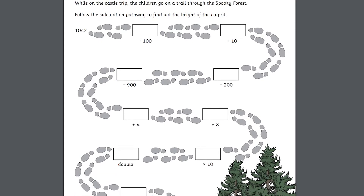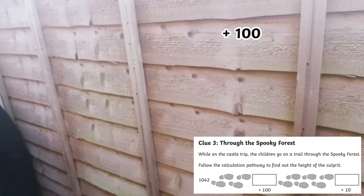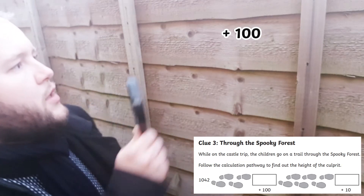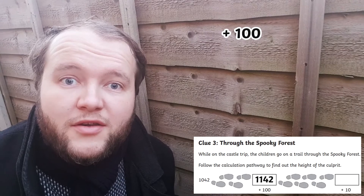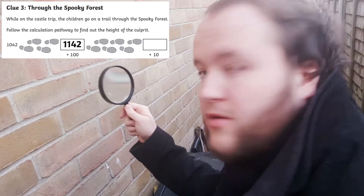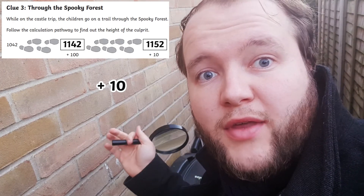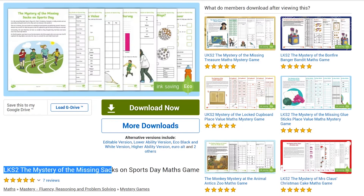You could easily adapt this activity to take the learning outside. One thousand and forty two plus a hundred equals one thousand one hundred and forty two. One thousand one hundred and forty two plus ten is one thousand one hundred and fifty two. Find a maths mystery that links into your topic learning.